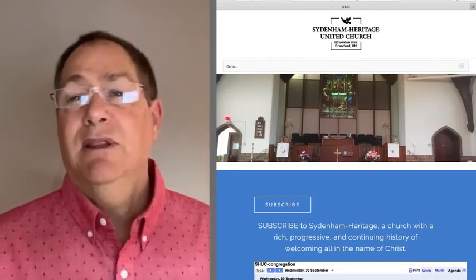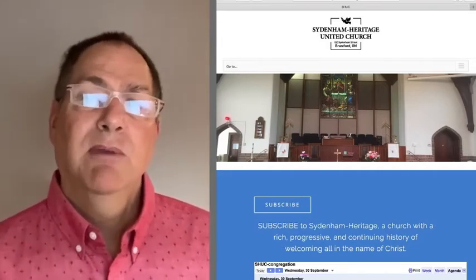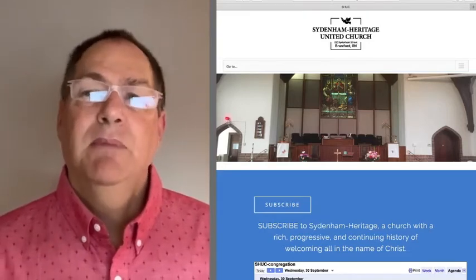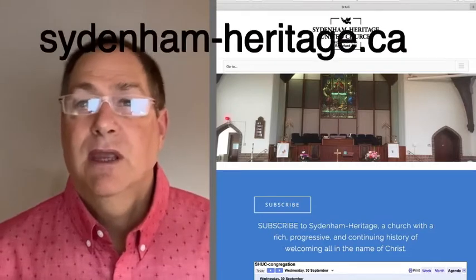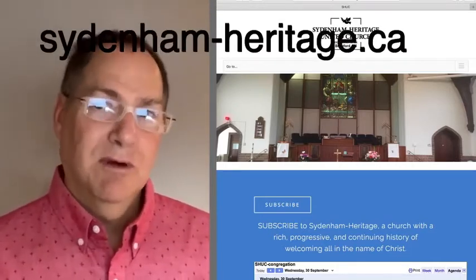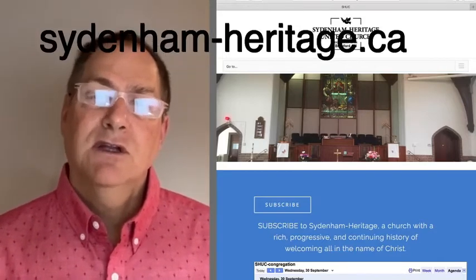Some of the links to meetings will change, so if you've just got the number written on a scrap of paper, unfortunately you have to learn one new thing, which is to go to the church website, because the links on the church website will always be correct. Some people are actually using an old church website, but the website you need to use is sydenham-heritage.ca.